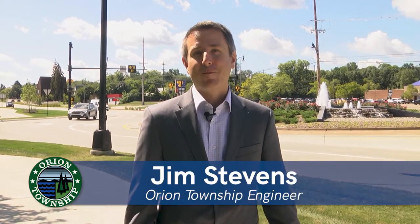Hi Orion Township, I'm Jim Stevens, Township Engineer, and we're out here today to talk a little bit about the recently completed Baldwin Road project. This project has been a long time in the making. In fact, when I started back in 1999 they were discussing this project. In 2008, the Road Commission for Oakland County initiated what's called the Environmental Assessment Study, which really kicked off the project to transform this corridor.